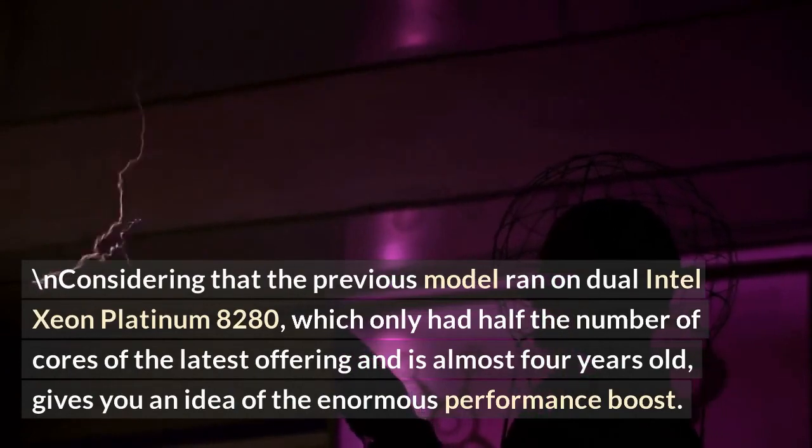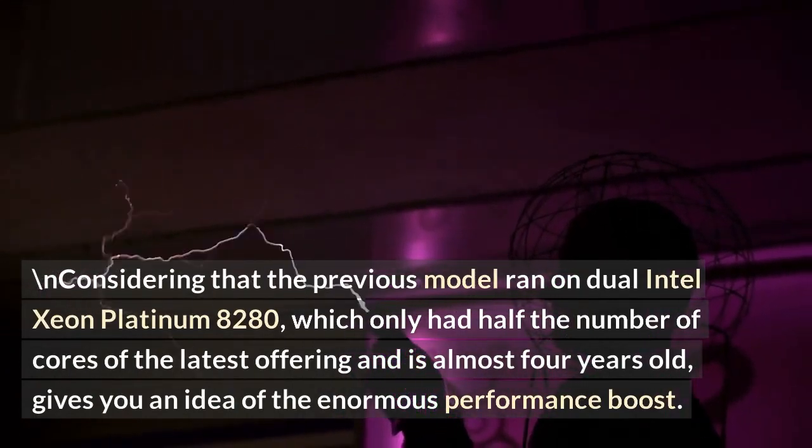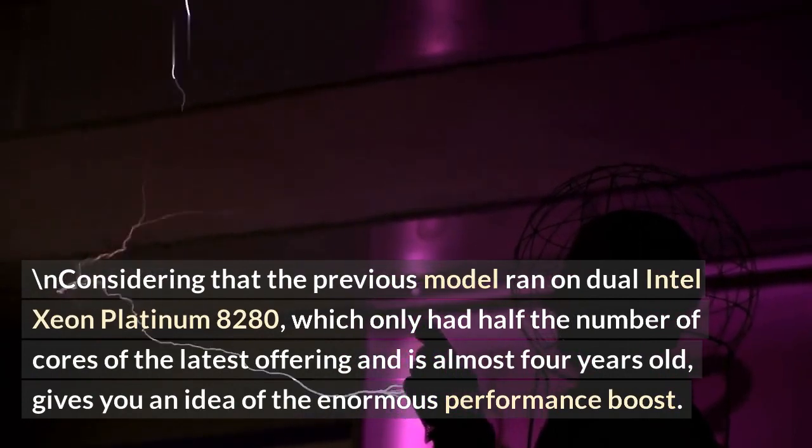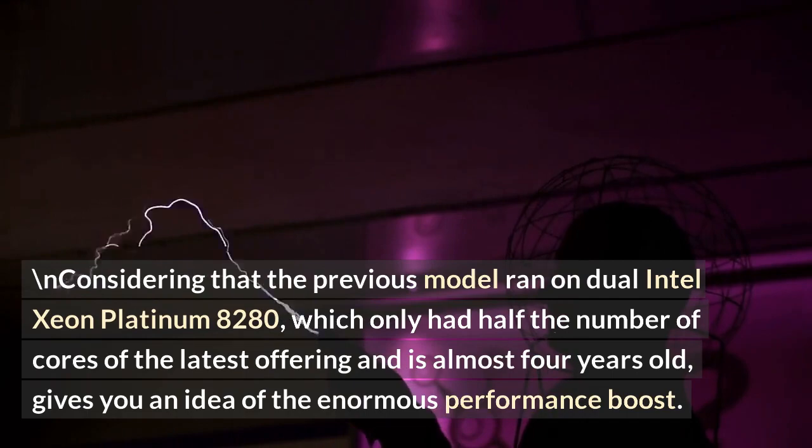Considering that the previous model ran on dual Intel Xeon Platinum 8280, which only had half the number of cores of the latest offering and is almost 4 years old, gives you an idea of the enormous performance boost.